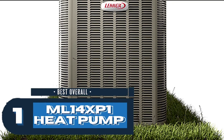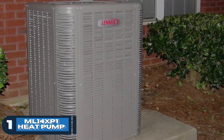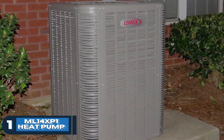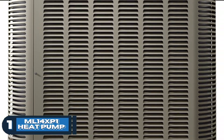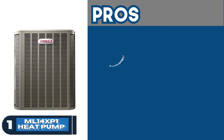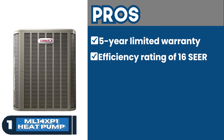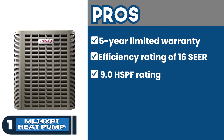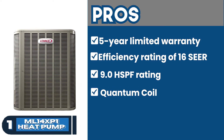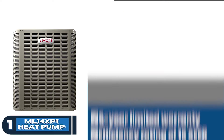Finally, we have the best overall: the ML14 XP1 heat pump. Designed for ultra-high power efficiency and powered by a single-stage condenser fan motor, this unit is all you require. Being durable and highly efficient at the same time, you can expect high performance from this module. Its pros are a 5-year limited warranty, an incredible efficiency rating of 16 SEER, a 9.0 HSPF rating for operating efficiency, quantum coil enabling high durability for extreme conditions, and dual fuel compatibility for switching between gas and electric.